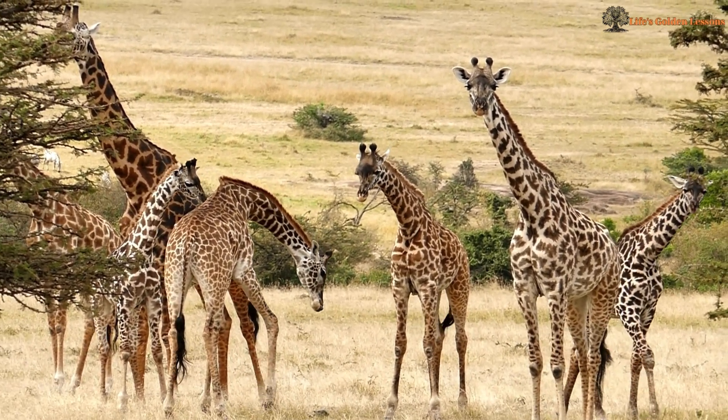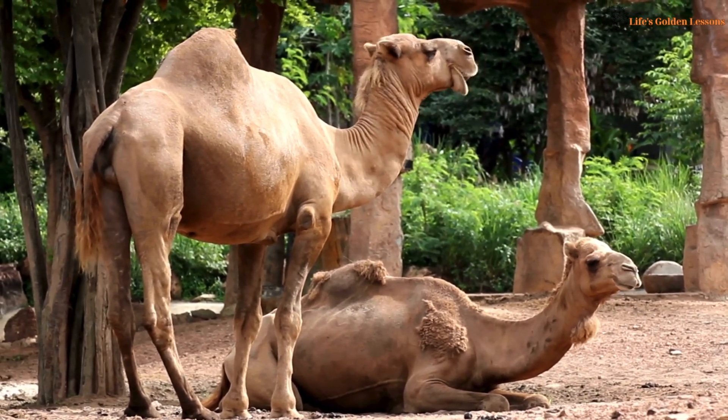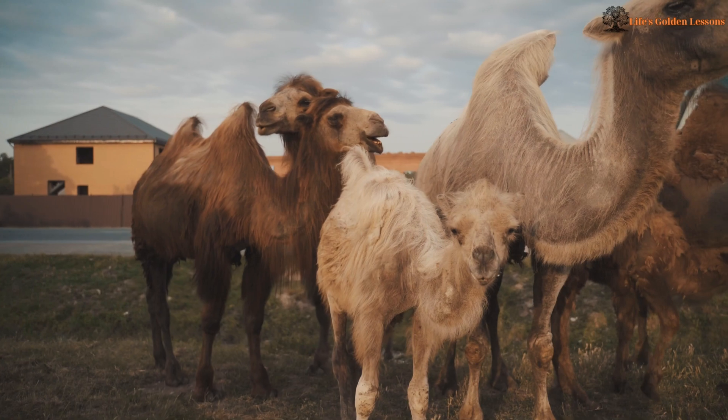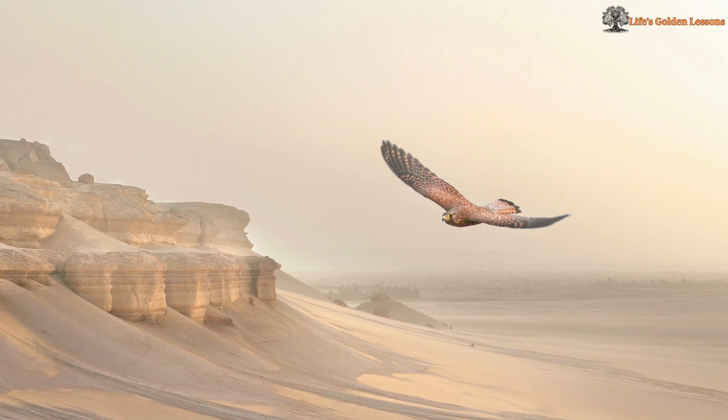Sweating Smartly. Unlike humans, camels do not sweat immediately when it gets hot. They allow their body temperature to rise up to 41 degrees Celsius and cool down at night. This helps them save precious water by sweating only when absolutely necessary.